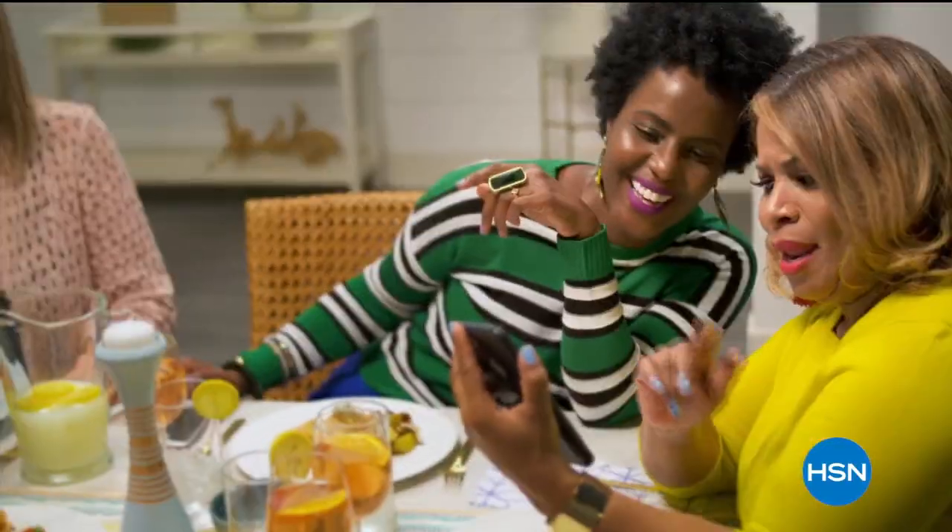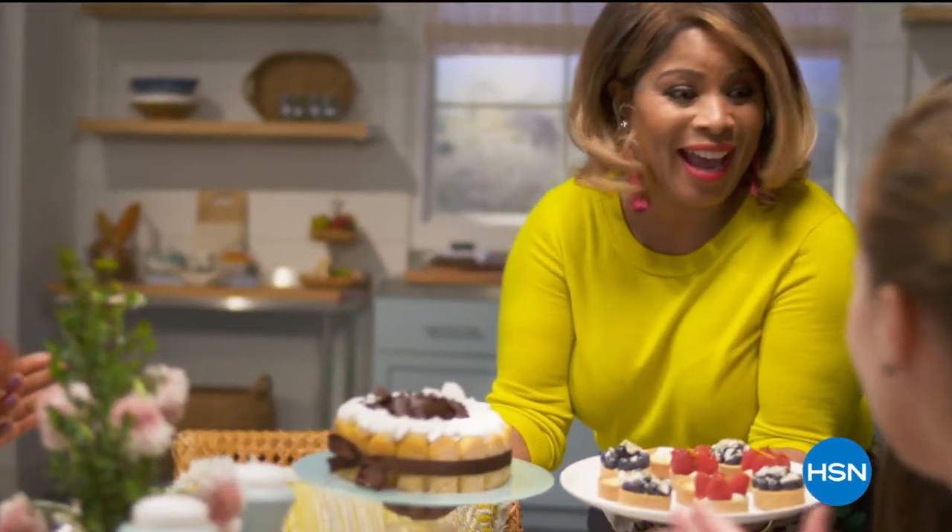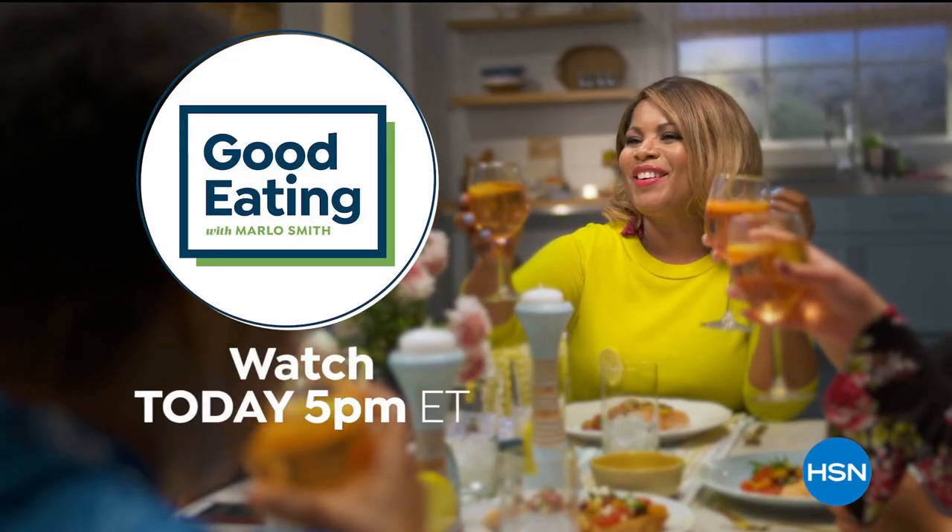I'm not going to be shy about it — I like to eat. I'm a real foodie. And I'm telling you, we've got some tasty foods and they've all been curated just for you. Grab a seat and join us. Good eating with me today at 5 p.m.